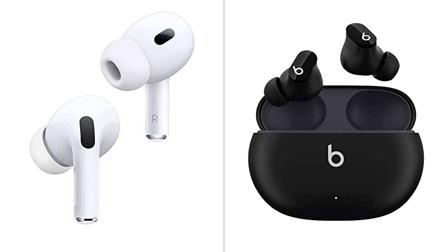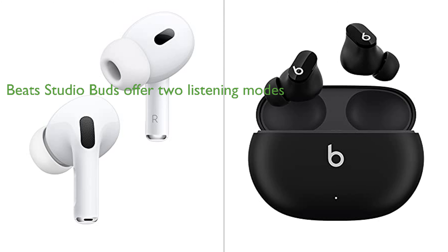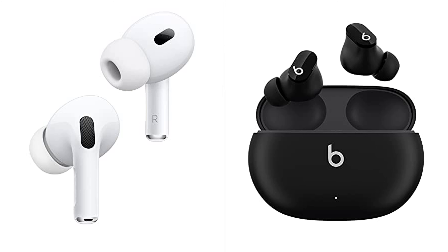The Beats Studio Buds, on the other hand, offer two distinct listening modes — ANC and Transparency mode — for user control over the sound environment. In terms of battery life, the Beats Studio Buds offer up to 8 hours of listening time with an additional 16 hours from the charging case, while the AirPods Pro 2nd Gen provide up to 6 hours with ANC enabled and up to 30 hours with the case. Both earbuds are sweat- and water-resistant, making them suitable for various activities.